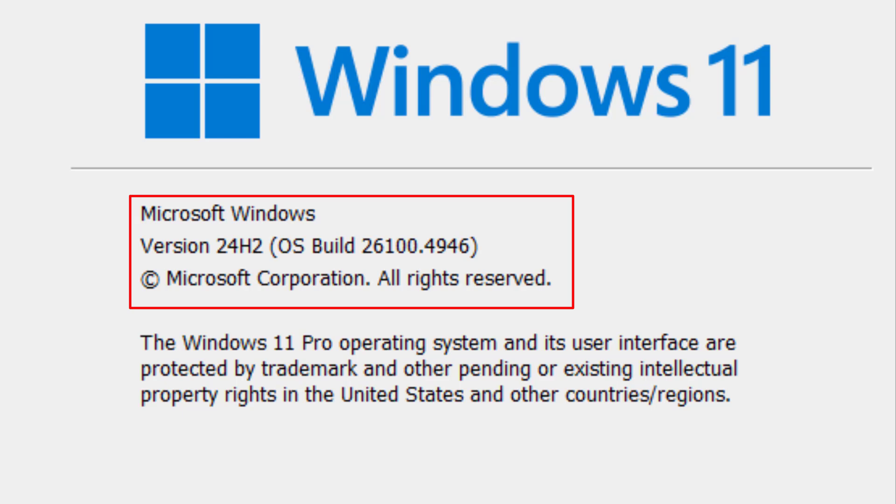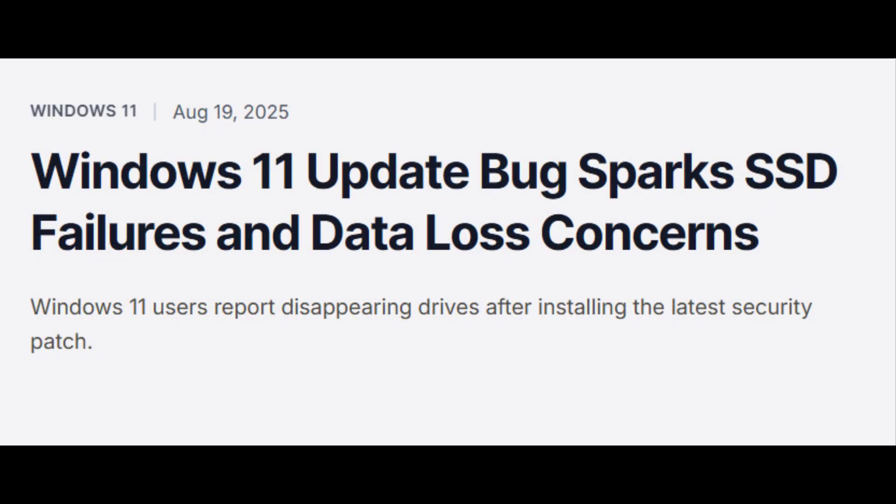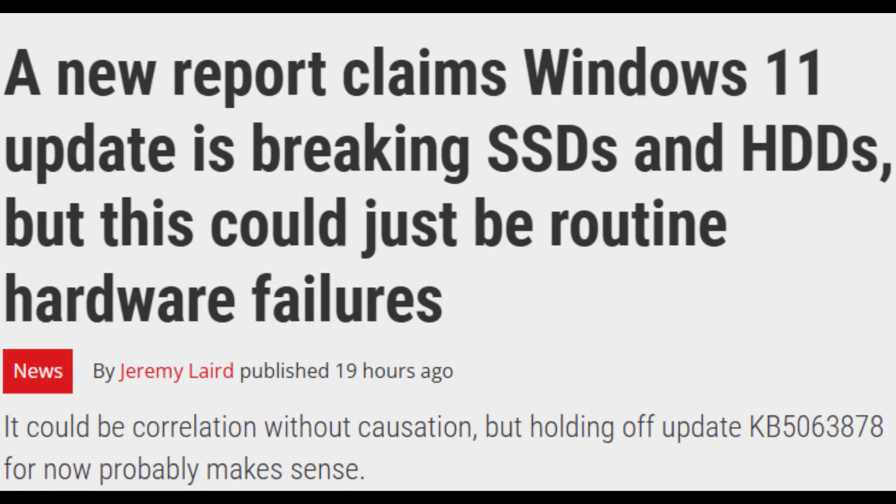I will show you how to install it, how to verify the installation and update history, and what's new and quick fixes. There are also emerging SSD reports I will mention at the end, so you can update smart.